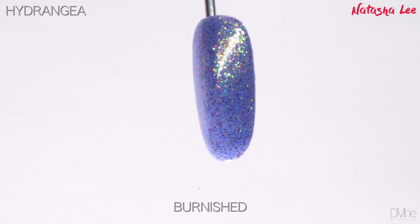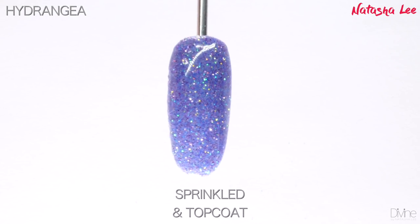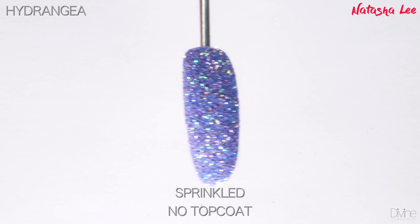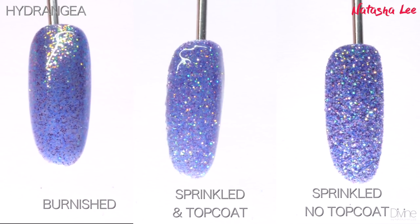Hydrangea is a breathtaking iridescent encompassing colors of blues, lilacs, and golds. This one will really take your breath away. Being an iridescent, it can change depending on the color of the polish you use underneath. I've used a blue lilac underneath this one so it really does make that color pop beautifully — it's such a lovely pastel lilac.